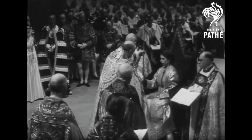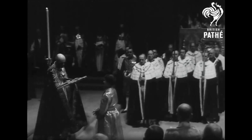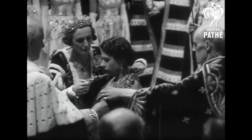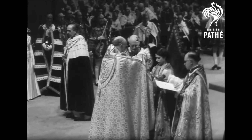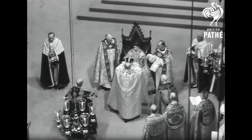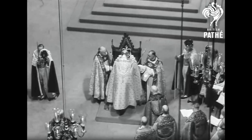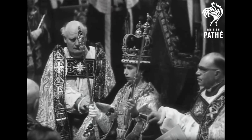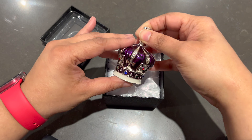The history of the crown jewels is as rich and storied as the monarchy itself. Many of the pieces have been passed down through generations of monarchs, while others have been created or modified for specific coronations and events. The jewels have survived wars, political upheavals, and even attempts at theft, thanks in part to the stringent security measures in place at the Tower of London. Visitors can marvel at the exquisite craftsmanship and breathtaking beauty of these historic treasures while learning about their significance and the ceremonies in which they are used. We purchased a miniature crown from their souvenir shop, a wonderful memento to remember our visit.